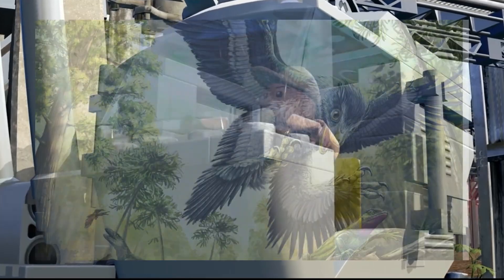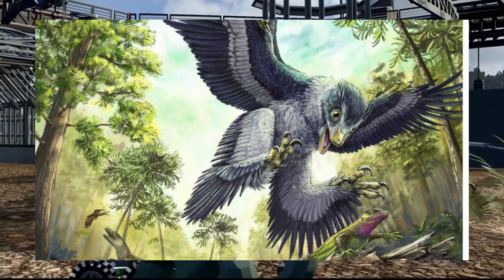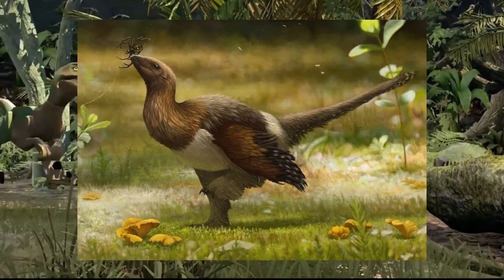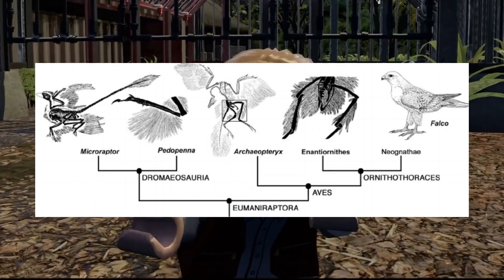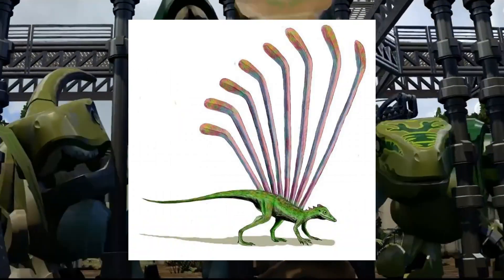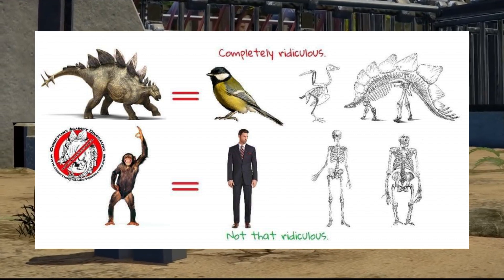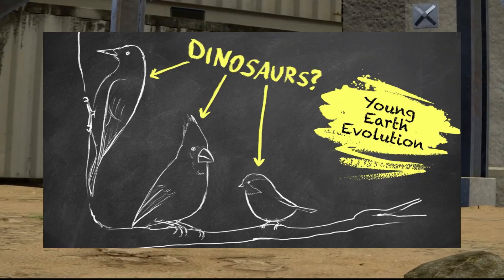Birds are not dinosaurs. The BAND — Birds Are Not Dinosaurs — movement is a minority faction within paleontology, disputing the widely accepted evolutionary connection between modern birds and their dinosaurian ancestors. Led by researchers like Dave Peters and Alan Feduccia, this group challenges the prevailing consensus that birds directly evolved from maniraptoran dinosaurs, proposing instead a connection between birds and certain lizard-like Triassic reptiles such as Longisquama. They argue that avian characteristics found in raptor fossils are convergent adaptations, not evolutionary links to dinosaurs, despite extensive fossil and genetic evidence supporting the avian-dinosaur relationship.